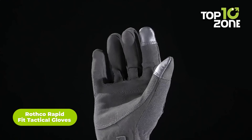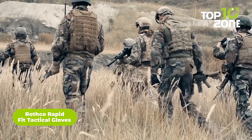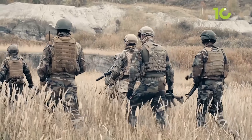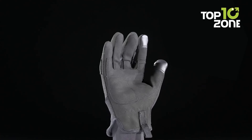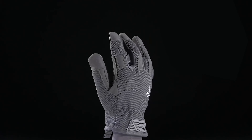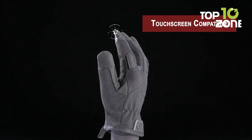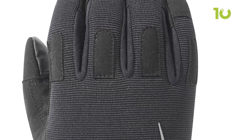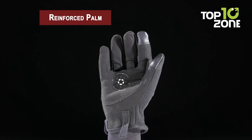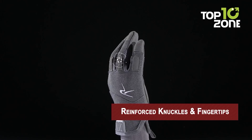The Rothko Rapid Fit Duty Gloves are an incredible pair of tactical gloves for challenging situations and harsh environments. Made of a unique material that keeps your hands warm in colder climates and wicks away moisture in warm weather, these gloves are perfect for all environments. The pointer finger on each glove is touchscreen compatible. They use durable high-friction palm material for gripping rough surfaces, and feature reinforced palms, knuckles, and fingertips for complete hand safety.